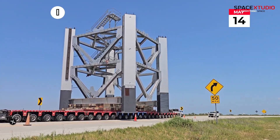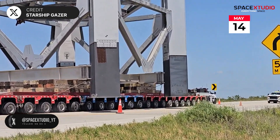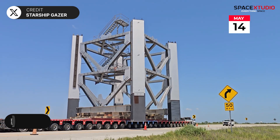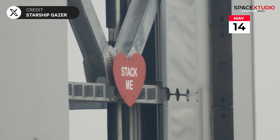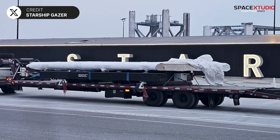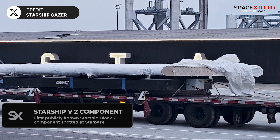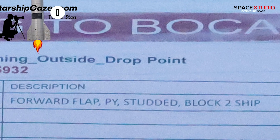SpaceX also started transporting the first two second Starship Tower segments from the port of Brownsville to Starbase. These tower segments were originally assembled in Florida and later shipped to the port of Brownsville. Additionally, Starship Gazer caught a glimpse of the first known Starship V2 component, a forward flap with a new design.